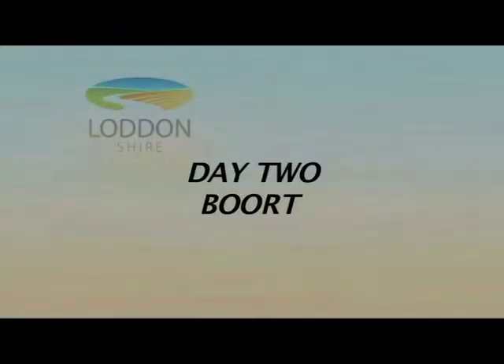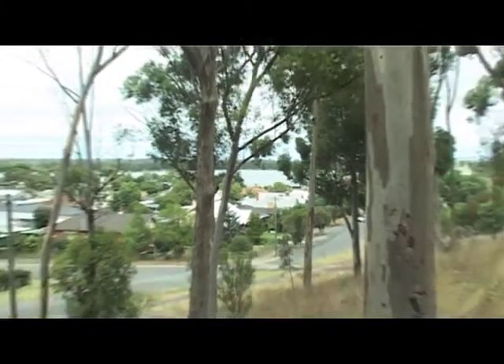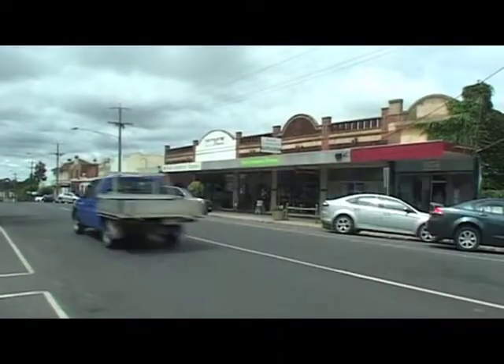On day two we'll look at two interesting towns. The first is Boort, the central feature of which is Lake Boort, a man-made body of water which transforms this otherwise arid area into fertile farmland and a haven for bird life. It also provides a great venue for Lake Boort's Caravan Park. Boort's an attractive little town with some historic buildings well cared for by the community.